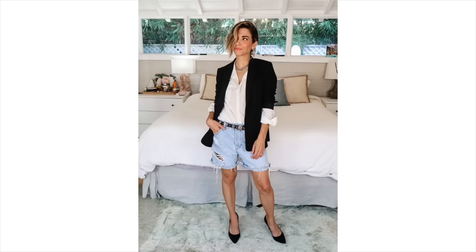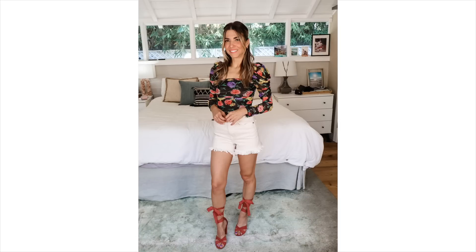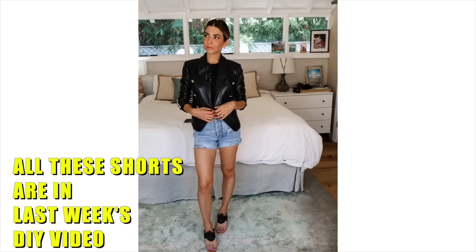I'm going to give you all of the outfit ideas — all the different ways that you can style cutoff shorts. Everything from a work meeting to a lunch date, to running errands, to date night, to girls night. So many options. It really is as versatile as every pair of jeans that you own.